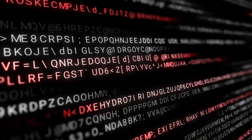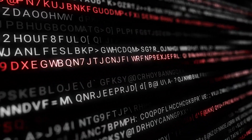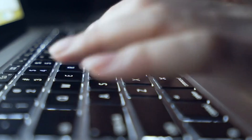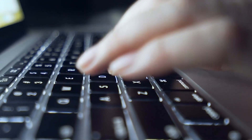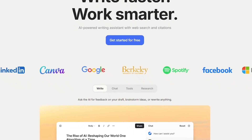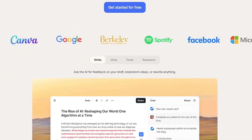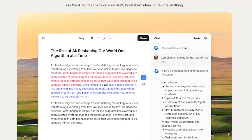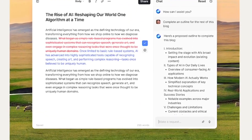What if writing smarter was as easy as clicking a button? Meet HyperWrite, the AI writing assistant trusted by professionals, students, and researchers to save time and supercharge productivity. HyperWrite is an advanced AI platform built to help you write faster, clearer, and more effectively. From emails and essays to research and reports, it brings your words to life without the writer's block.